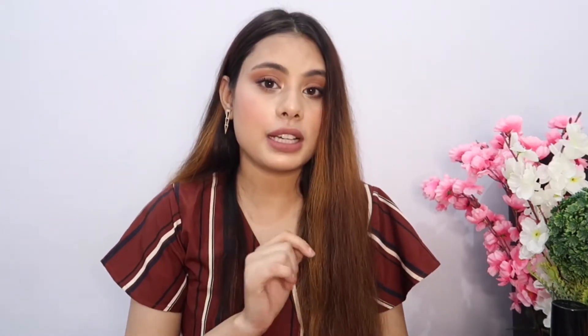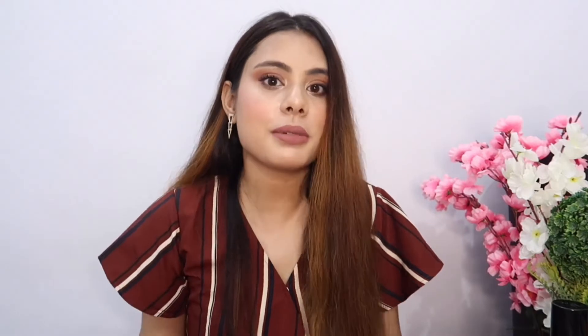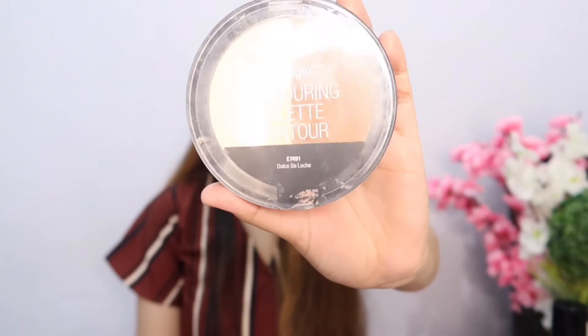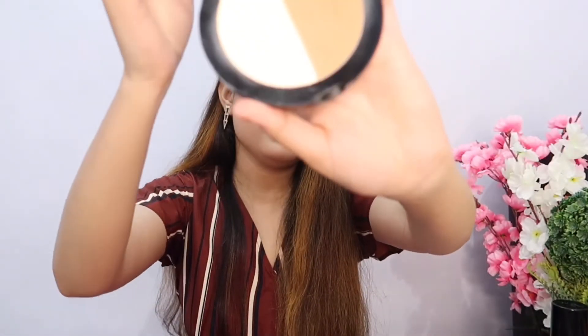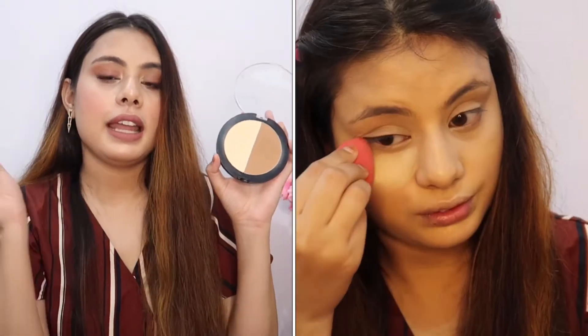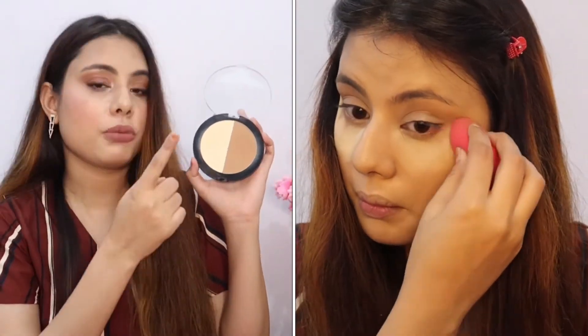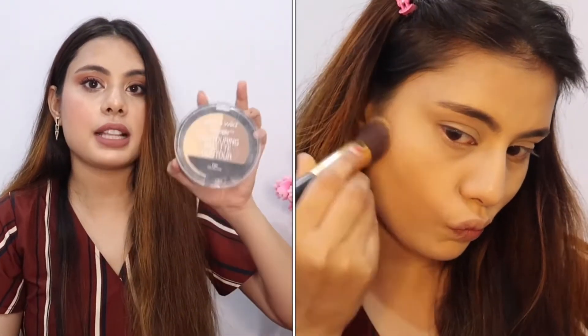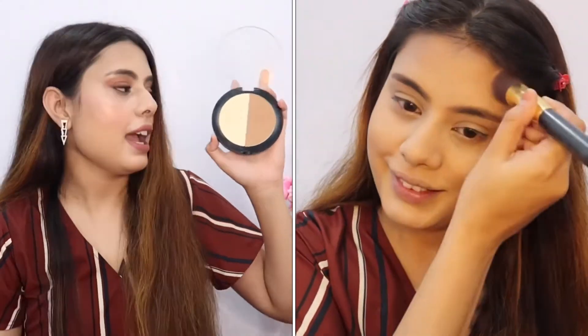Number four is compact powder. I don't use a lot of it since I have dry skin, but you still need it to set your concealer; otherwise it creases. I chose the Wet and Wild Mega Glow Contour Palette. It has powder and contour in one palette, which is why I love it. It's a big size and blends like magic.